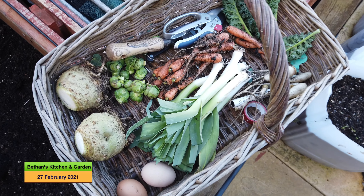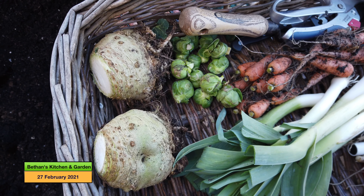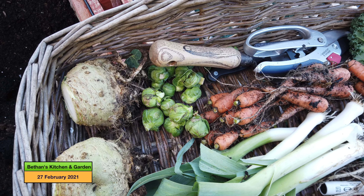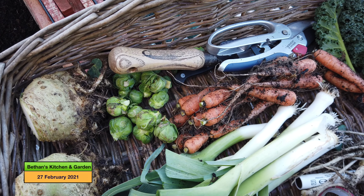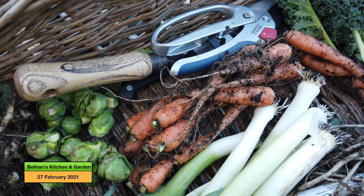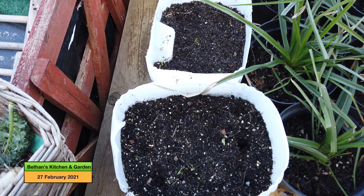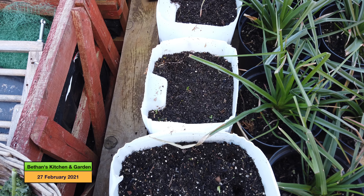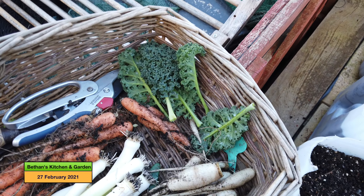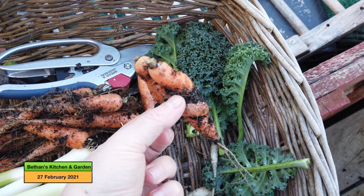Here is today's harvest. We've got two celeriac. That's the last of the sprouts there. When we go on the tour I'll show you I've got to take the sprouts out. There's some carrots there which grew in these tubs here. That's not a bad return for those two tubs. And we've got one very entwined carrot there.